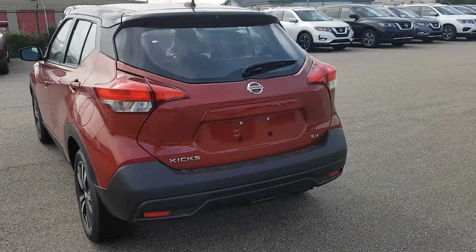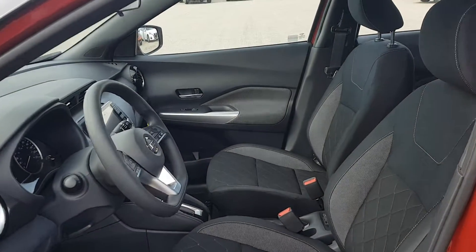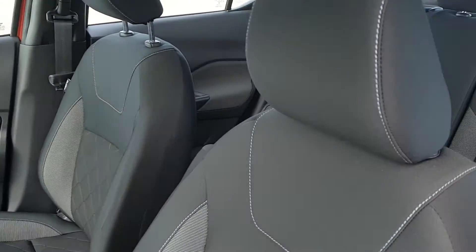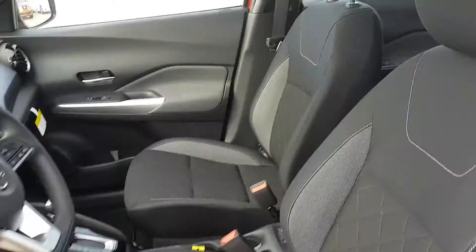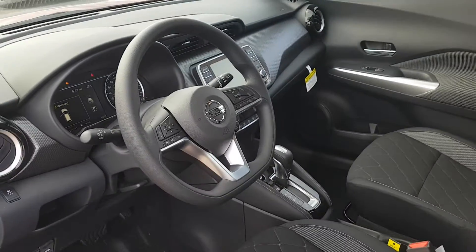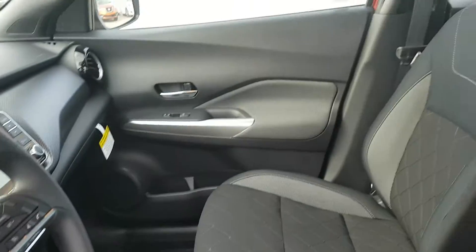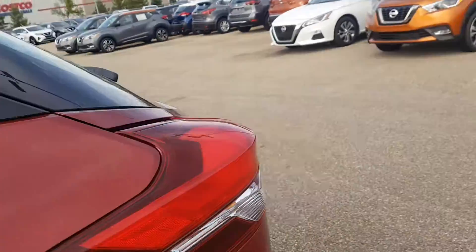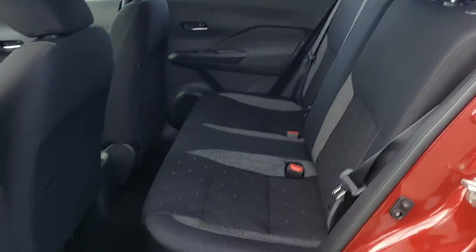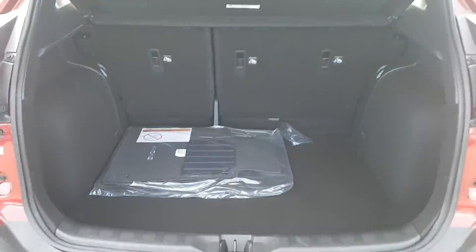Now I'll show you the inside real quick. On the SV we have the same seats as the S I showed you before — the cloth with the cool pattern on it — and also the D steering wheel, which is pretty cool. The back seats are again similar, and the trunk is also going to be pretty much the exact same as the other ones I showed you.